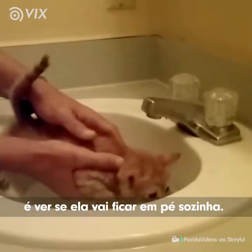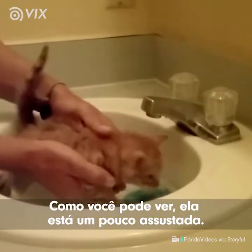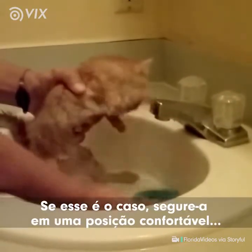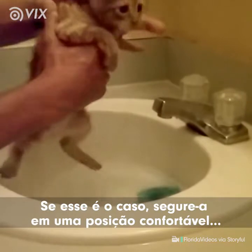What you want to do is see if she'll stand in there on her own. You can see she's a little scared. If that's the case, simply hold her in a comfortable position.